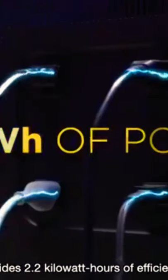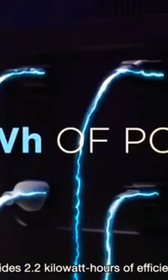And no power means you won't be working from home. Enter BLIP1. It's a portable power station that provides 2.2 kilowatt hours of efficient power.